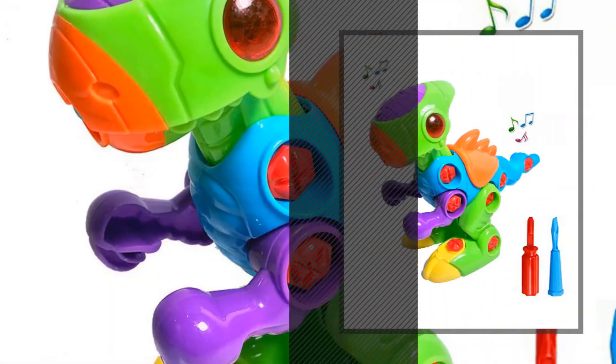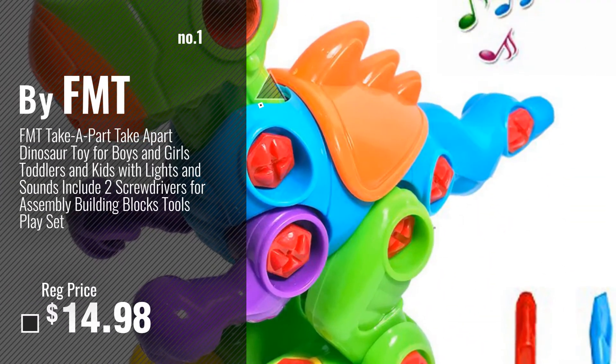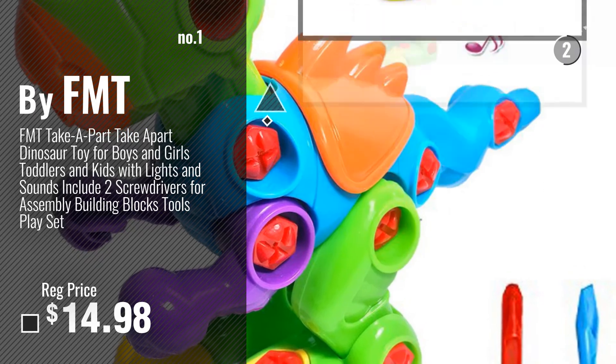Number 1, most popular by FMT. Watch this video, choose your favorite.